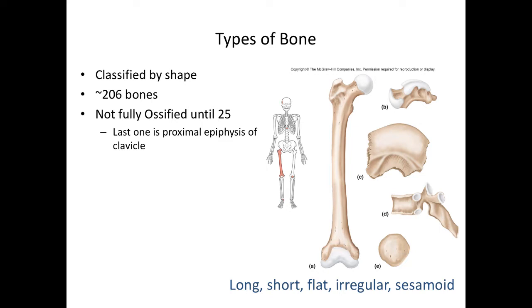In the human body, we have about 206 bones. The reason we say 'about' is because some people might have a few more, some a few less, due to anatomical variations. The skeleton itself is not completely ossified until about age 25. The last bone to become completely ossified is the proximal epiphysis of the clavicle.